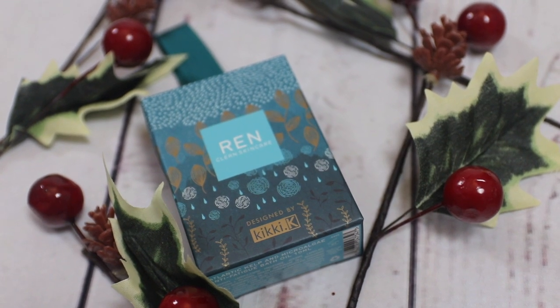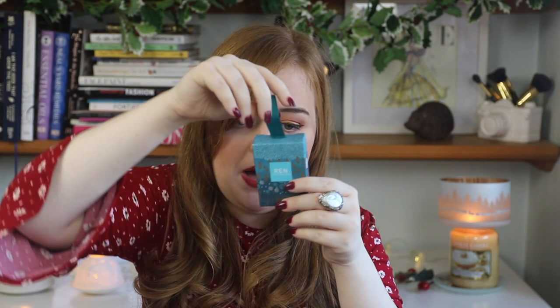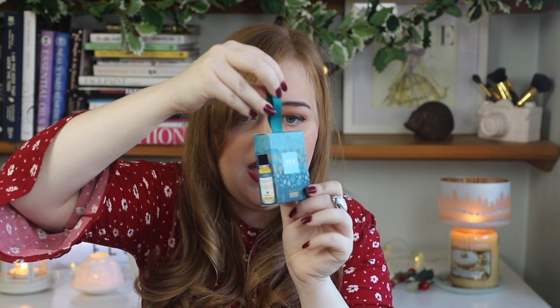Shower gels are a necessity — we all need them — so why not give someone a nice selection to try? Next up for bath, I have this little thing from Wren. You would have seen in my last gift guide some bigger Wren gift sets, but I was also sent this one. This is the Wren Sea Kelp Bath Oil, which is supposed to be really good to help relax your muscles, and it comes in really cute packaging designed by Kiki K. It also has a little thing on it that you can hang on the tree, or you could just put it in someone's stocking. This is £10, but I imagine with Black Friday sales you could get this for cheaper.